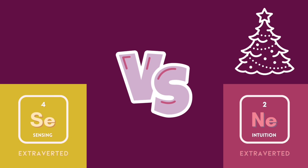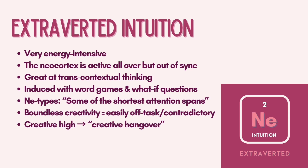Extroverted intuition, NE, creates a Christmas tree brain pattern, which reflects that the neocortex is active all over but out of sync. NE is great to identify relationships and patterns across situations. NE is a creative engine and can be induced with word games and what-if questions. NE types might be people with some of the shortest attention spans. The cost of that free-flowing creativity is a propensity to get off task or pursue contradictions that hinder their goals. NE doms can actually get a creative high with vast responses that come to mind when exploring ideas, but may also experience a sort of creative hangover afterwards.